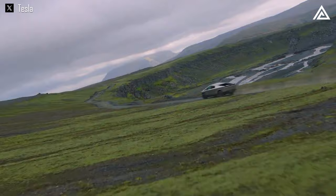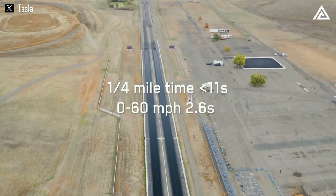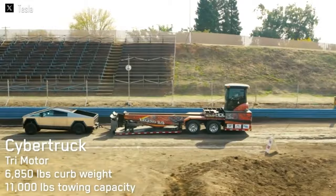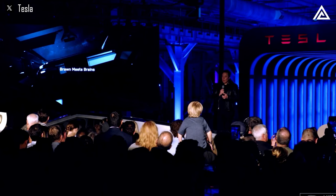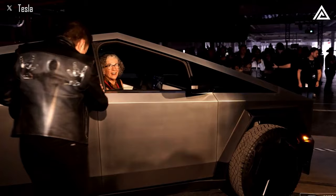It boasts an estimated range of 340 miles, impressive acceleration from 0 to 60 mph in just 2.5 seconds, and a towing capacity of 11,000 pounds. In a recent milestone, the first set of Cybertrucks were officially delivered to their new owners in a ceremonious handover event.